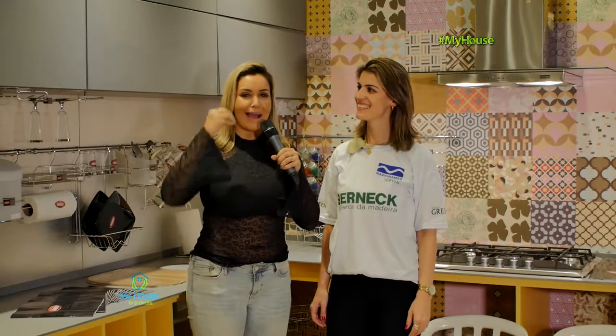Olá, eu sou a Lisa e esse é o seu programa My House. Hoje, com a Fernanda da Bernec, dando uma aula de tudo que é madeiramento top e de alta qualidade para você: profissional da área de design de interiores, projetista, proprietário de loja, representante, arquiteto, decorador — que é o nosso público aqui do My House em Santos.